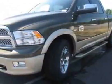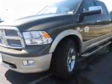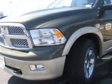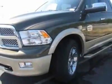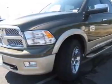Chrome power heated trailer tow mirrors, federal emissions, media center 730N, classic receiver hitch, dark slate gray russet leather trim low back bucket seats, and the rear seat video system. Call 877-331-8023 or email our friendly sales staff